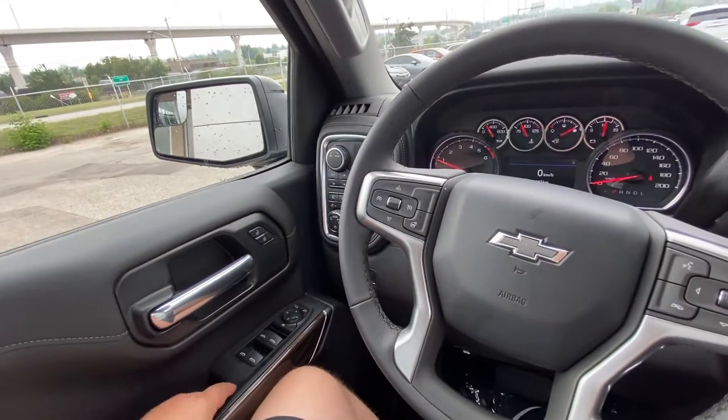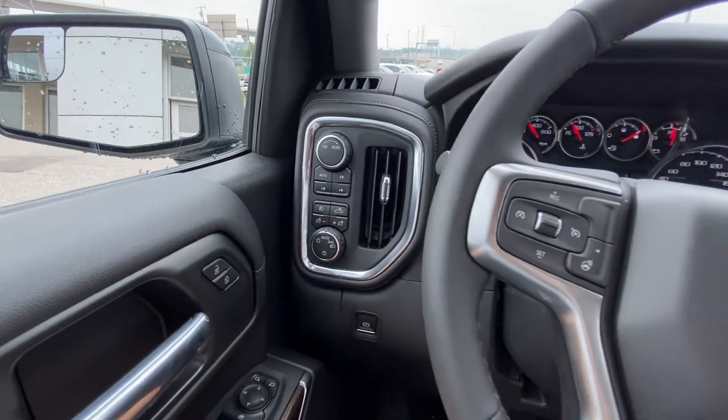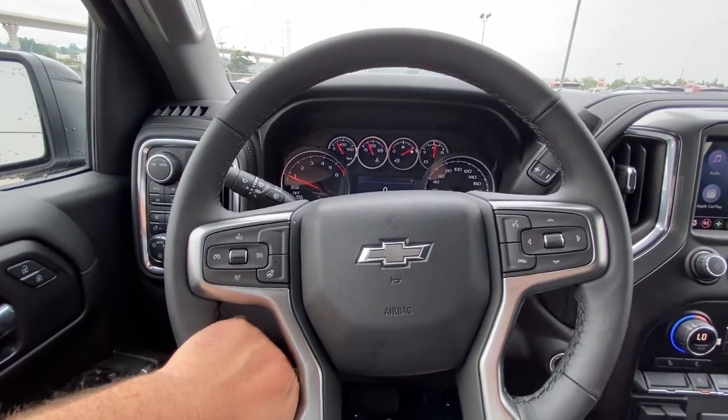Taking a quick look at the interior: power windows, locks and mirrors, drivability dial, push-button 4x4 and automatic headlights with fog lights. The truck also has a leather-wrapped heated steering wheel.